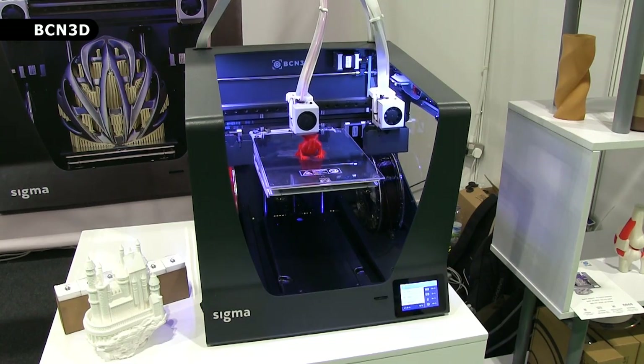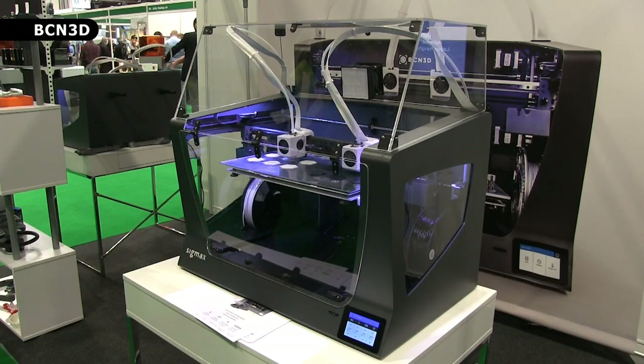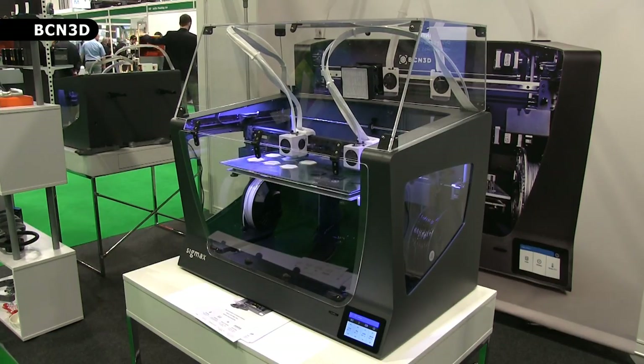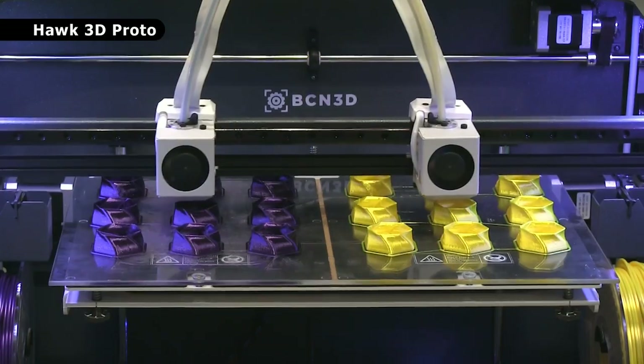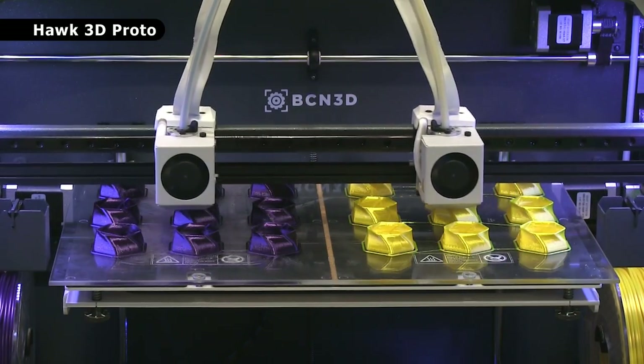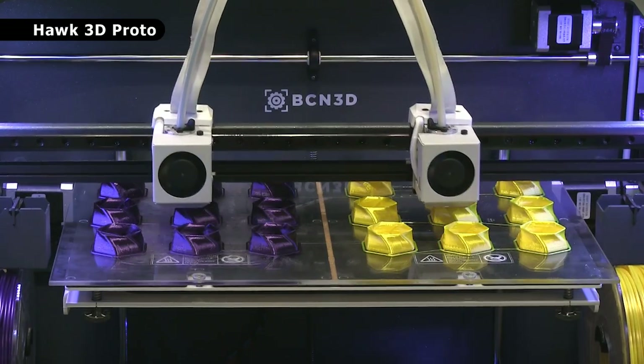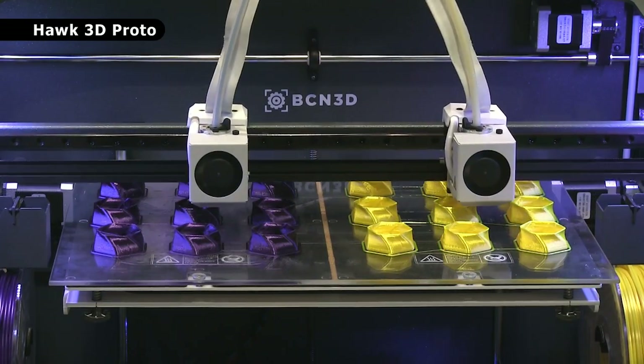Particularly of interest on the BCN3D stand is a new printer called the SIGMAX, which can use its dual heads to build objects in either duplication mode or mirror mode. Here on the HAWK3D stand we can see a SIGMAX working in duplication mode, producing two batches of the same object and so doubling printing capacity.